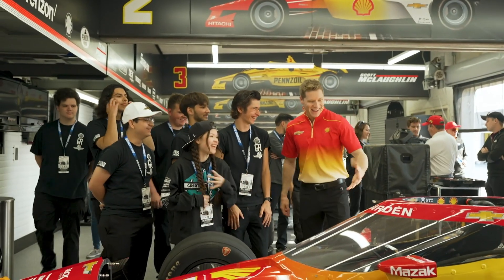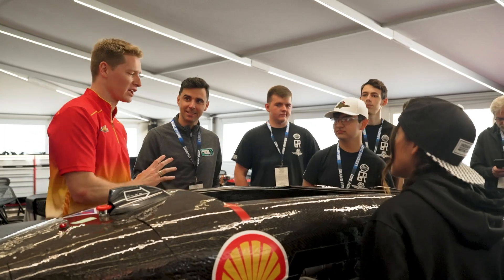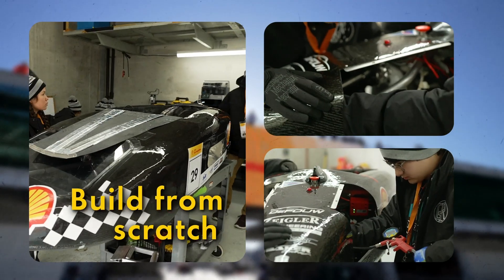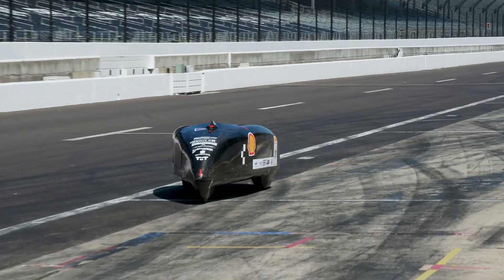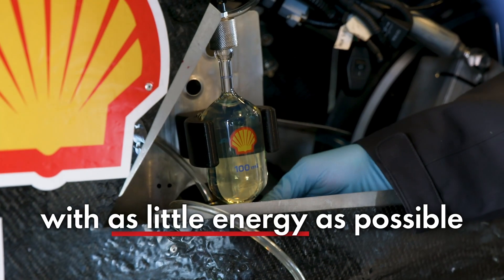So you've got to fill me in on Shell Eco Marathon. What are you trying to achieve? How far are you trying to go and what's your energy source? Shell Eco Marathon is a competition where you have a car that you build from scratch and its main goal is to just go as far as possible with as little energy as possible. That's the target?